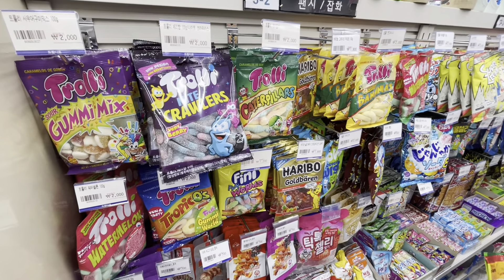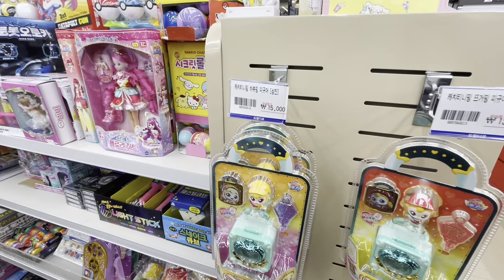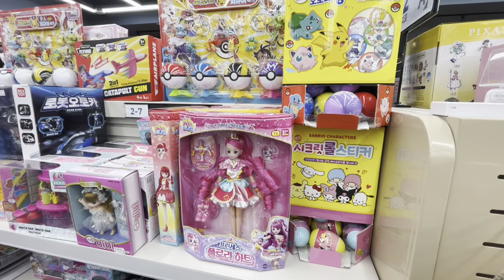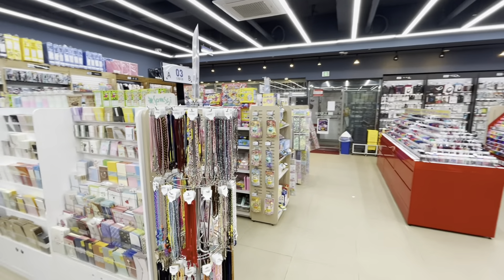Ho ho ho! They have candy! I love candy. You love candy. Yeah! Stationery stores also have interesting toys. The kids will definitely love this. I was so happy, I decided to explore the stationery store.